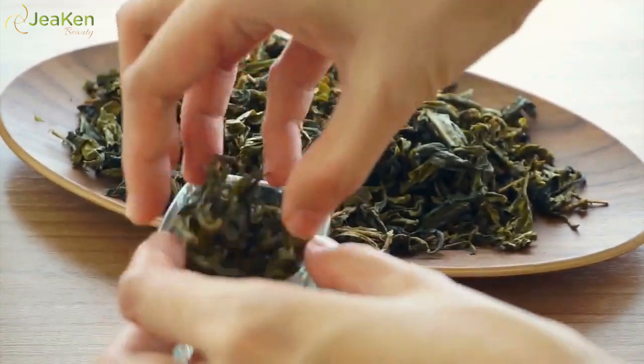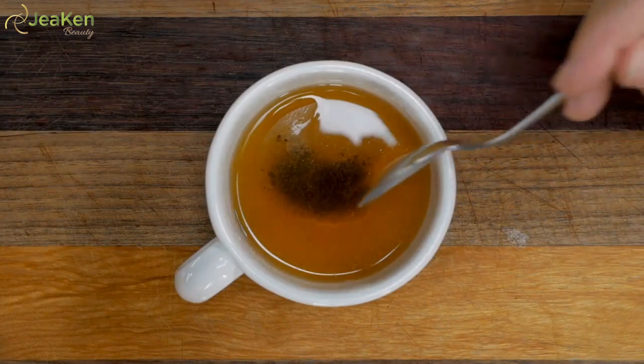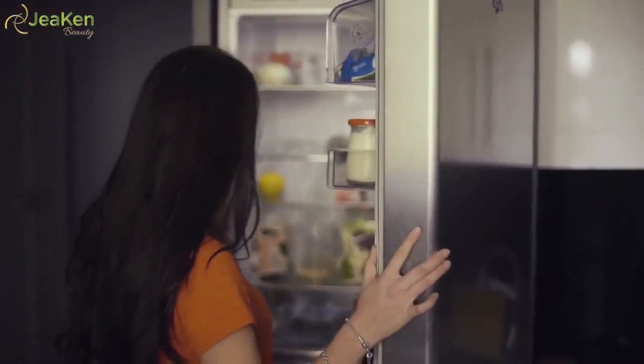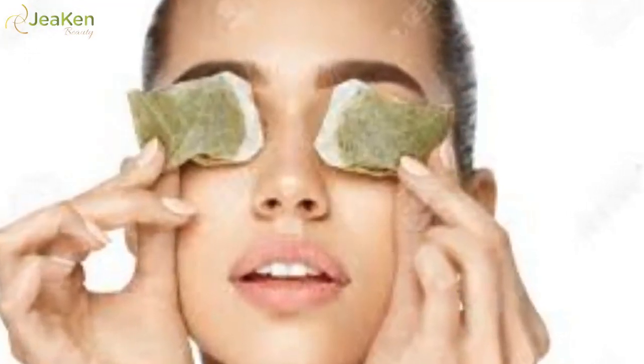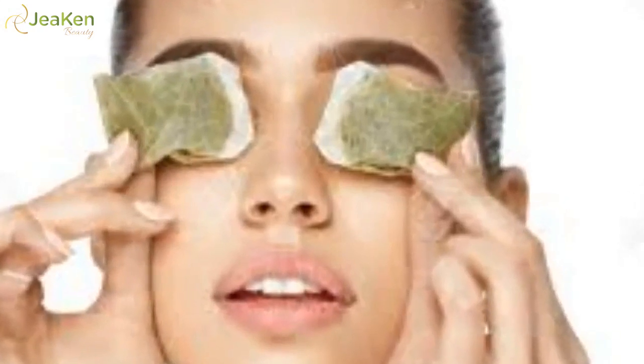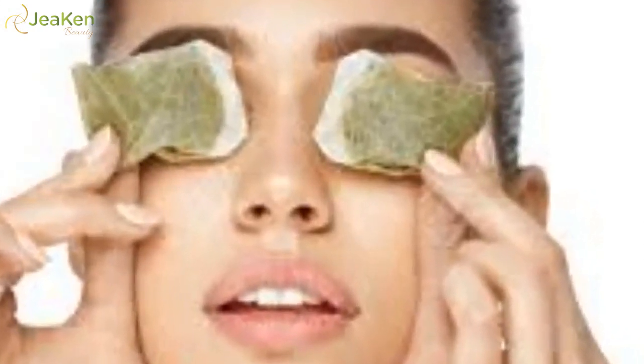To apply: steep two tea bags for three to five minutes. Let the tea bags chill in the refrigerator for 20 minutes. Then squeeze out the extra liquid and apply to your under eye area. Leave the tea bags on for 15 to 30 minutes.